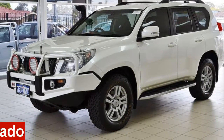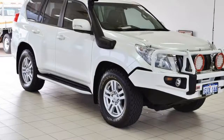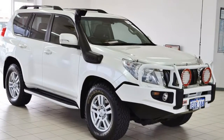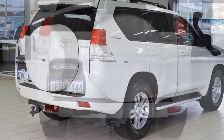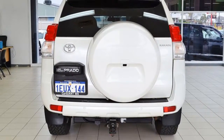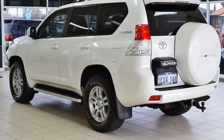In the market for a 2013 Toyota Land Cruiser Prado? This Land Cruiser Prado has a reliable 3.0-litre engine and responds smoothly to its 5-speed automatic transmission. The attractive white exterior is complemented by its stylish interior.